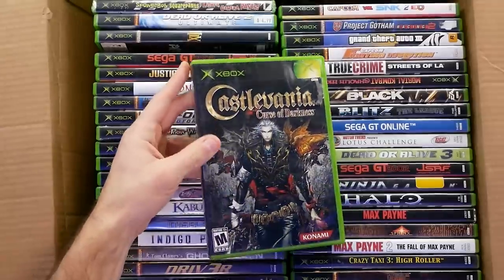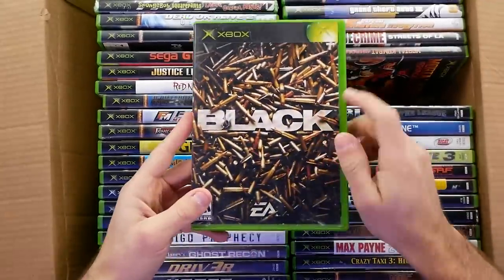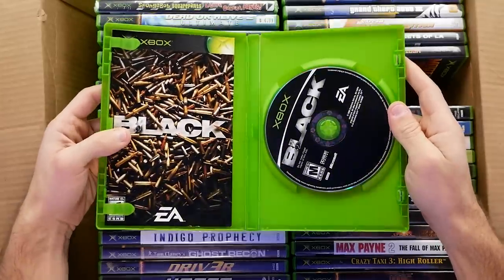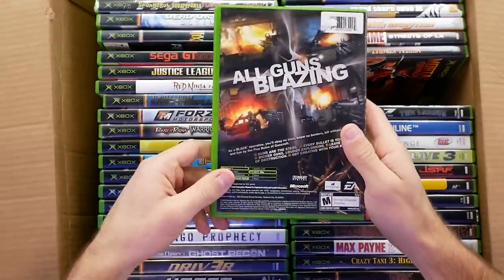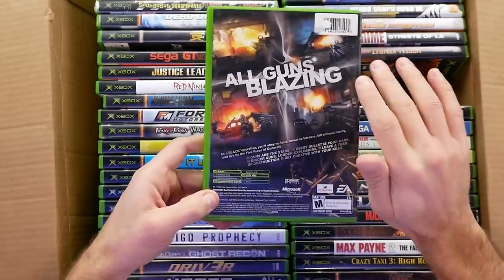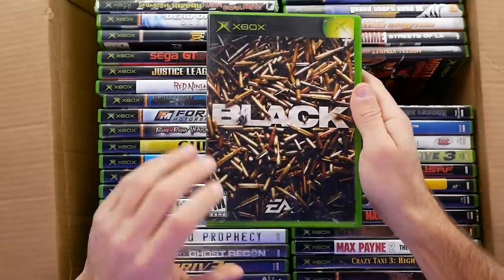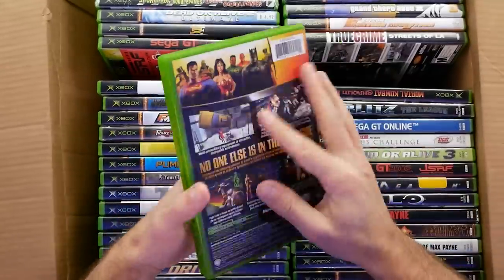Looking through this, pretty much everything is good — I'm not seeing a bunch of sports games. Here's Castlevania: Curse of Darkness. Oh, here's Black — if you remember this game, it blew me away when it released. It was from EA, who've fallen off a bit now, but back then they were dropping some really good games this generation. This one in particular was visually extremely impressive — it's 480p but when you're playing it, it gave off a whole different graphical level from what you were used to at the time.